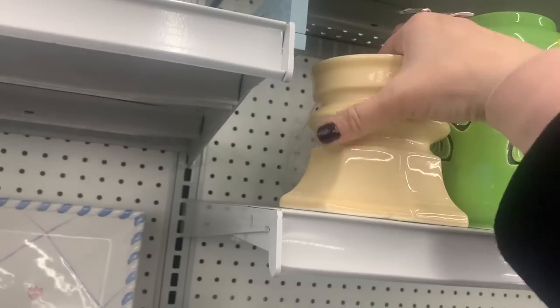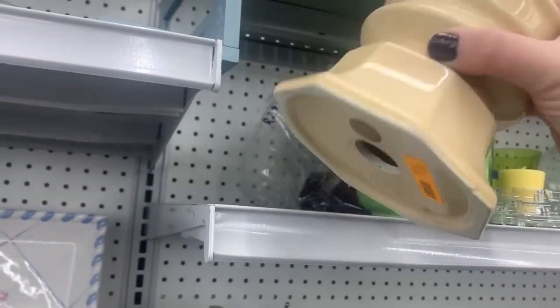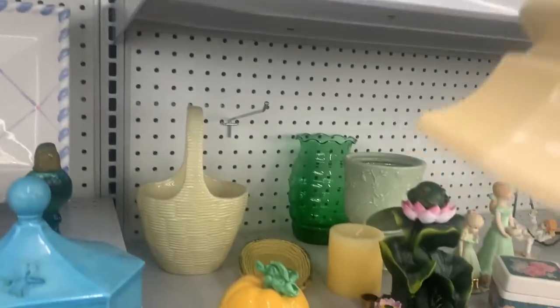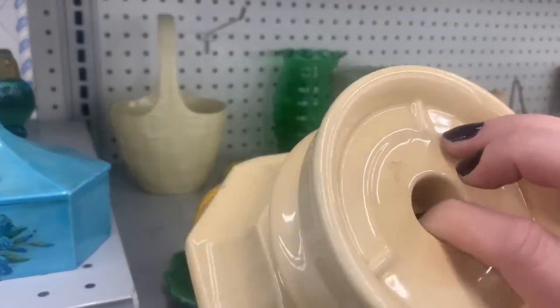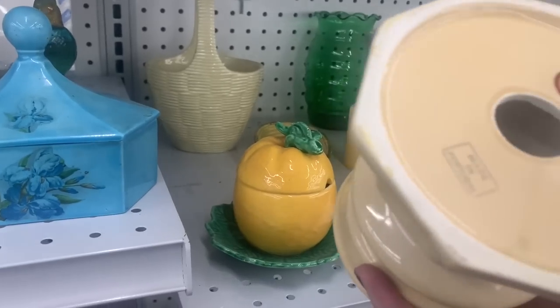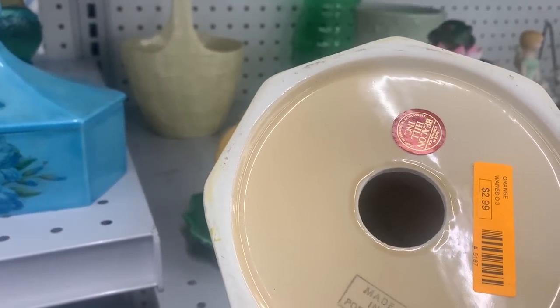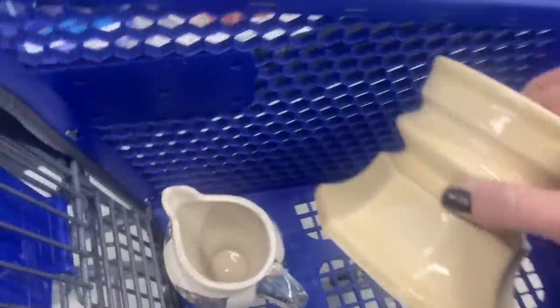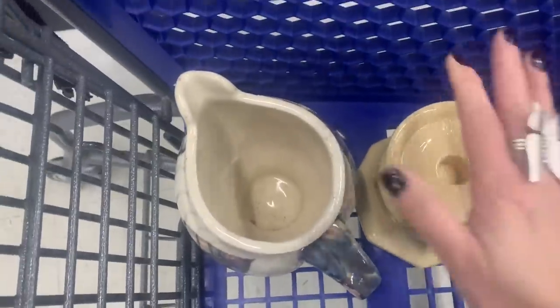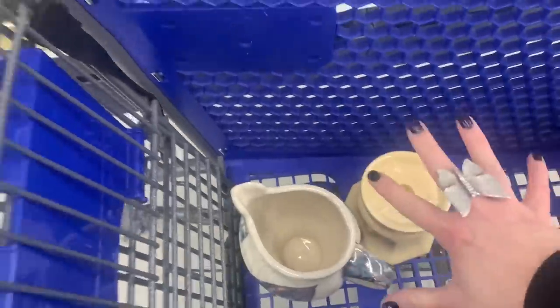Alright, now this is just a nice white base candle holder. Always makes me nervous when I pull things from up top because sometimes things are not connected. I've got a good hold on this one — cream, nice white base, made in Portugal, Beacon Hill. I love this one, I'm gonna take it for sure. Already I'm sensing a theme — got some beautiful creamy neutrals going on.